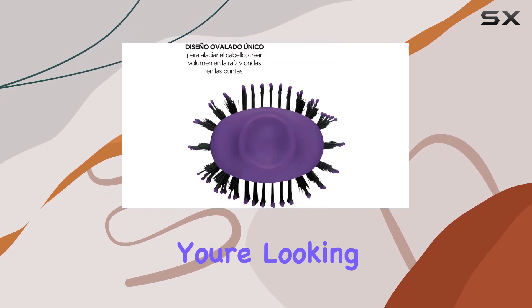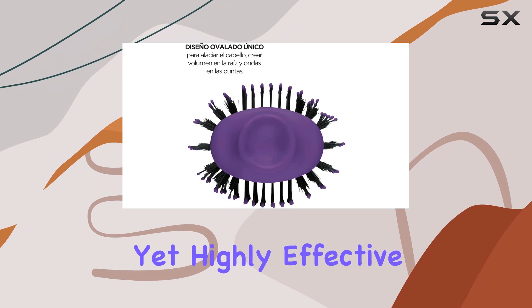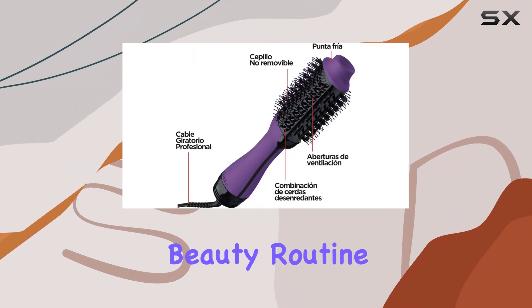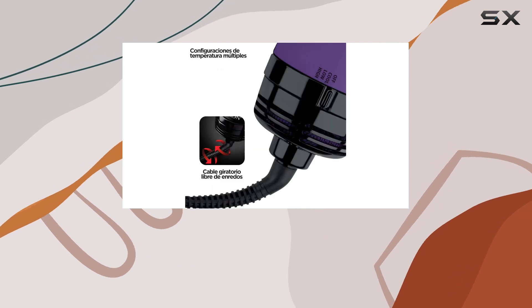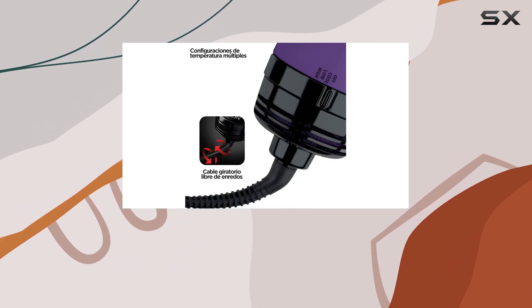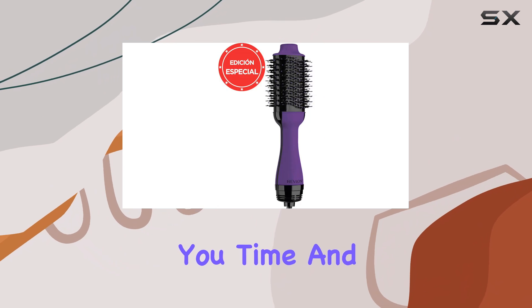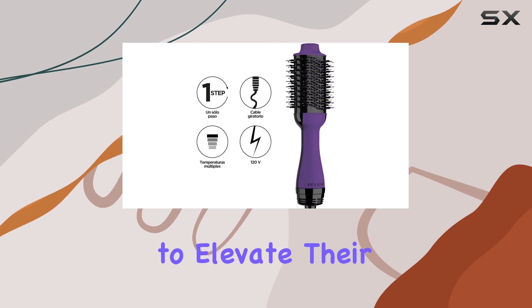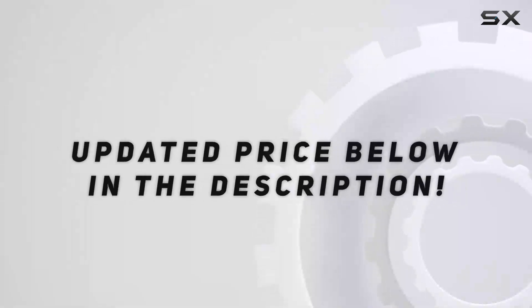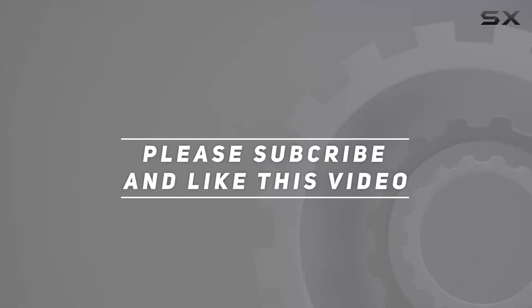In conclusion, if you're looking for a budget-friendly yet highly effective styling tool to add to your beauty routine, the Revlon One-Step Volumizer Enhanced Hair Dryer is a must-have. It simplifies the styling process, saves you time, and delivers stunning results, making it an essential addition for anyone wanting to elevate their hair game. Check out the video description for updated price, and thank you for watching this video.